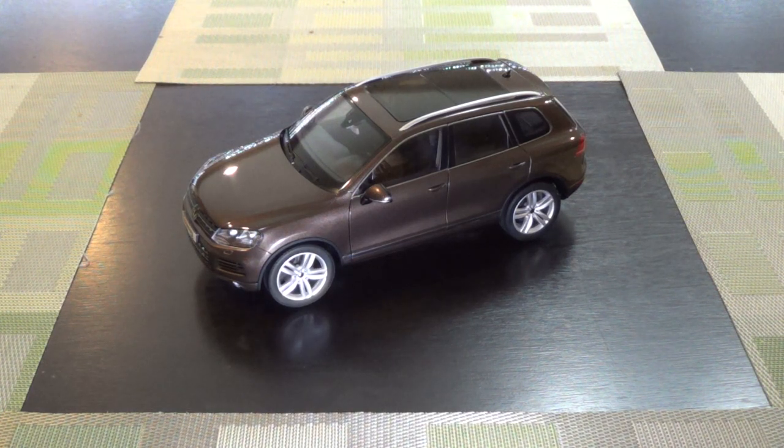Hi, everyone. This week's subject is a second-generation Volkswagen Touareg by Kyosho. It is in the lovely color that I described as metallic poop brown. I wish we could get out of this phase of car makers making different shades of poop brown, but I digress.